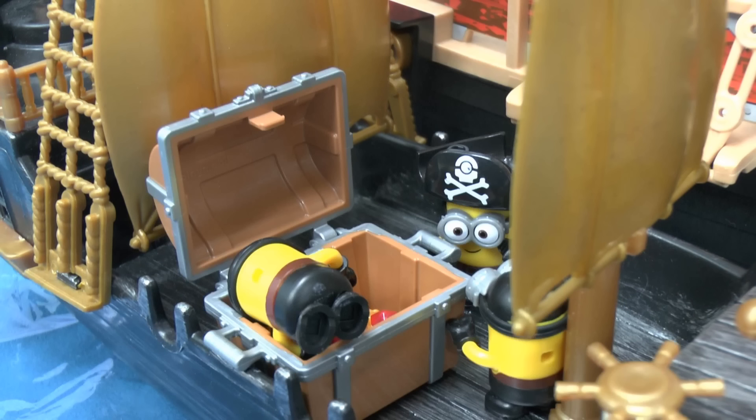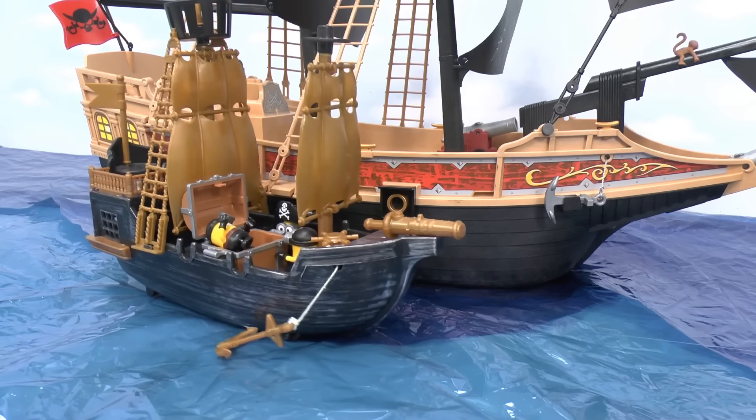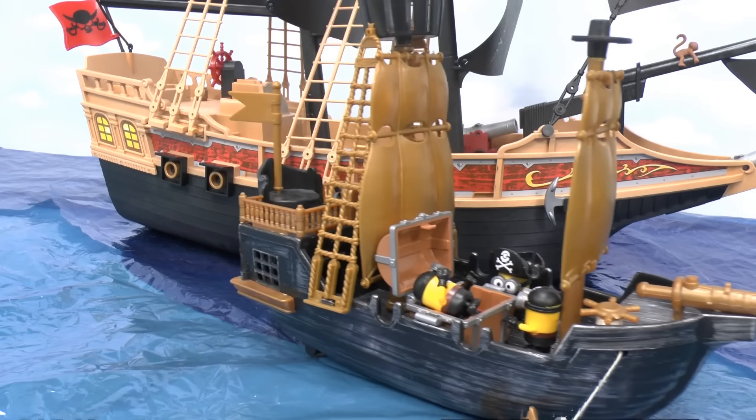Treasure! Treasure! Yeah! Treasure! Woohoo! So the Minions got the treasure in the end.